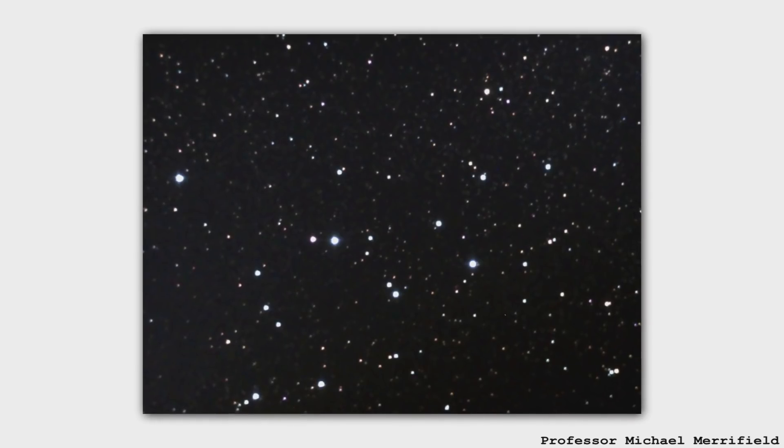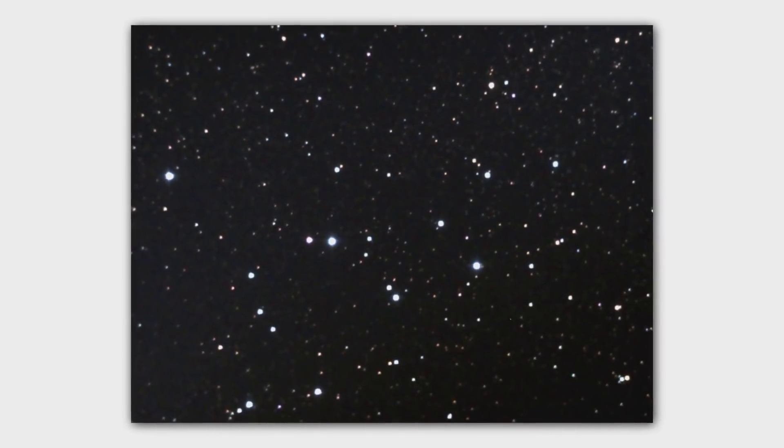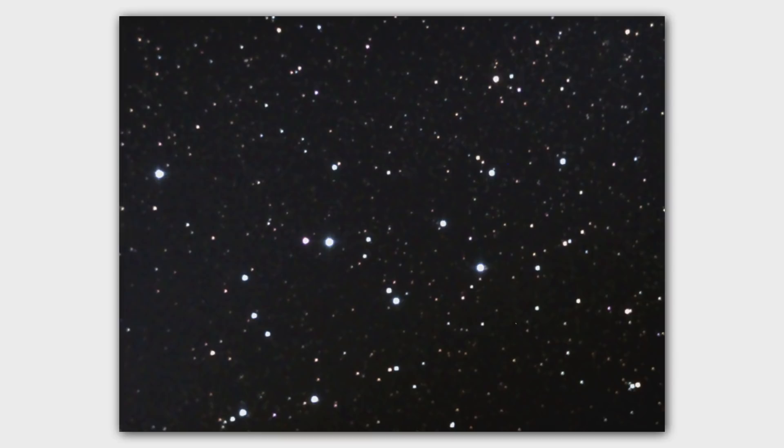Which one do you want to do first? How about Messier 39? Messier 39. All right. I haven't done any homework, Professor. I don't even know what Messier 39 is. Messier 39 is an open cluster in the constellation of Cygnus. We're doing it mainly because I thought it'd be nice to actually get a picture of my own of one of these objects to illustrate our chat.